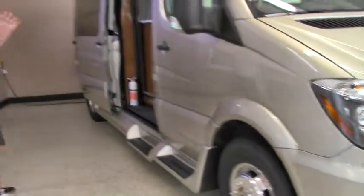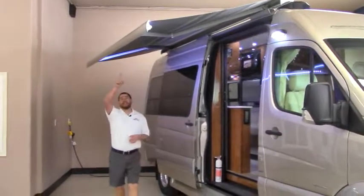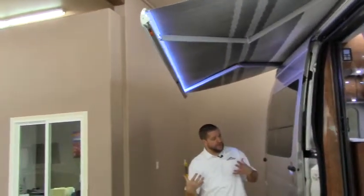We've got the awning part way out here. We've got some outdoor lights on, but as you can see we've also got LED lights hidden inside the awning. They're not going to blind you but they'll brighten up your area when you have that awning fully out.